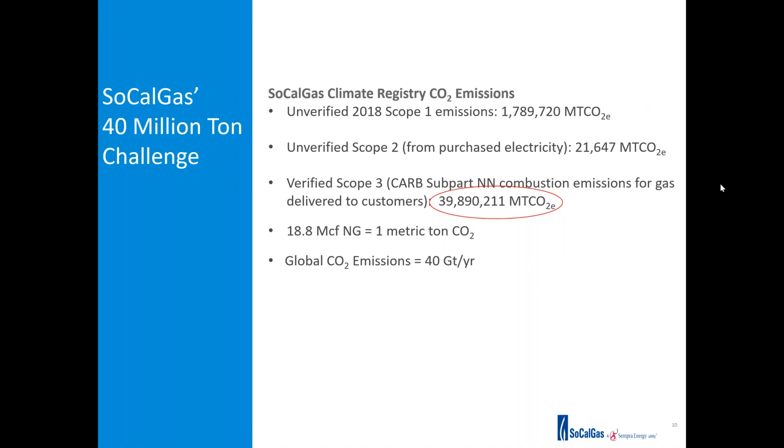We have a big task in front of us as we work to reduce our greenhouse gas emissions. The CO2 that comes from our company use plus all the gas that we distribute to our customers amounts to about 40 million metric tons per year. That's a big challenge—our goal is to start chipping away at that and reduce it to zero as quickly as we can. About 18,000–19,000 cubic feet of natural gas equals approximately one metric ton of CO2, and global CO2 emissions are around 40 gigatons per year, just to provide some perspective.